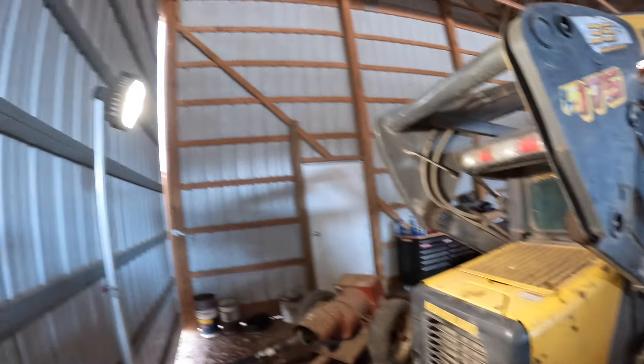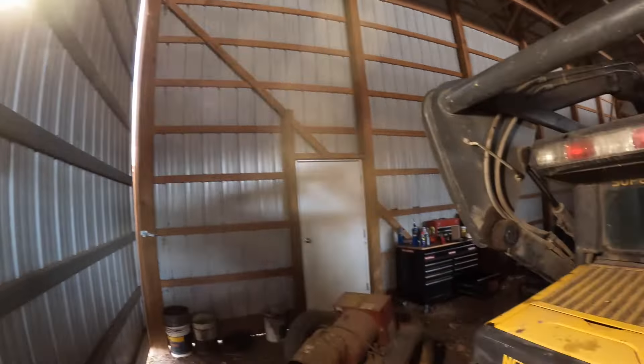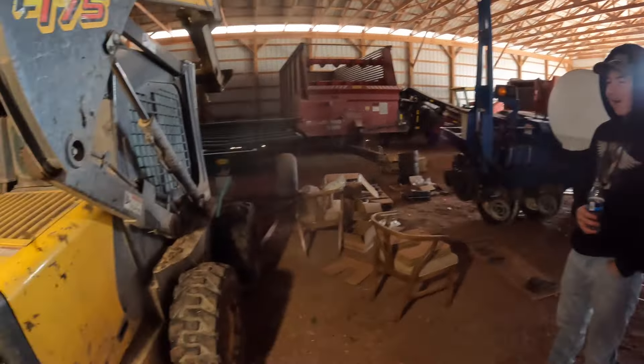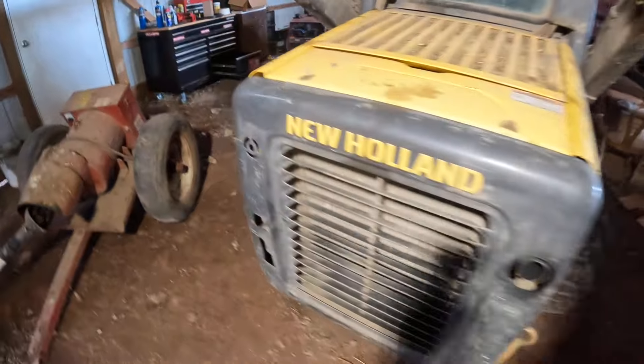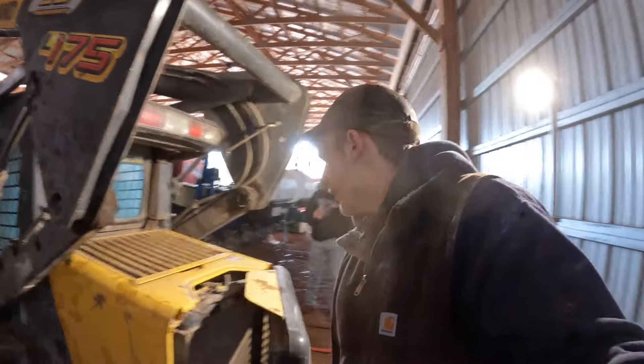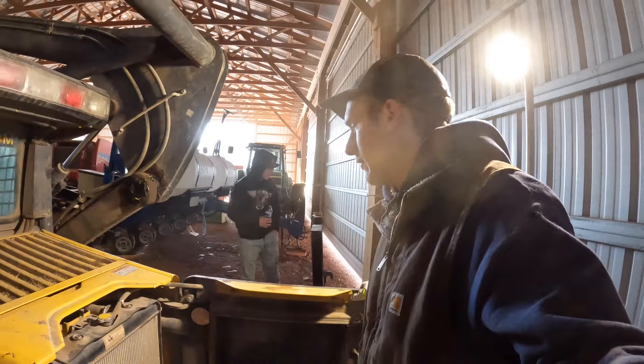Alright we're in the shop here now. Got the tripod light set up, got the heat rolling - just kidding, we don't got no heat. So we're gonna do a full service on this today: hydraulic filter, fuel filter, oil filter, grease it.